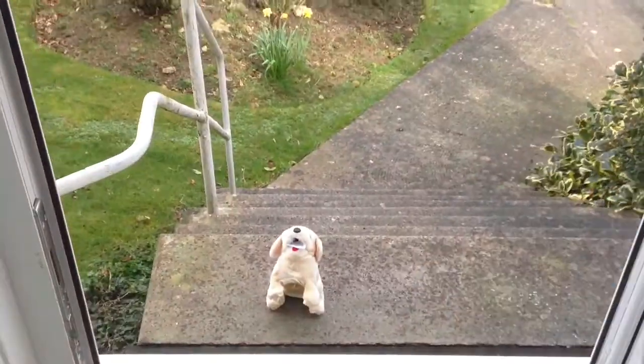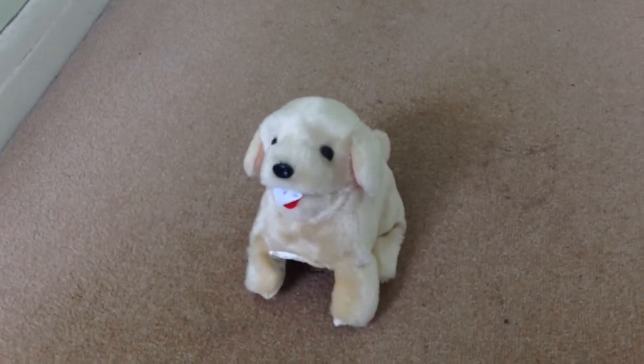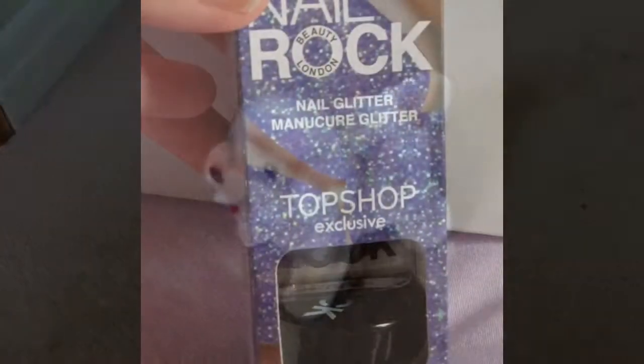I heard barking — I think there's somebody at the door. Oh, and it was a dog with an epilepsy awareness item in its mouth! Even dogs know about epilepsy awareness. He even did a flip because he was so excited about it. So after I gave the dog some treats, I decided to get my Topshop Nail Rock and do purple nails.